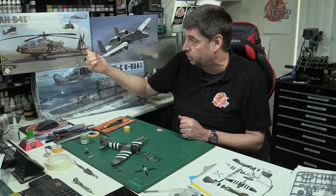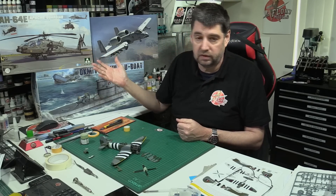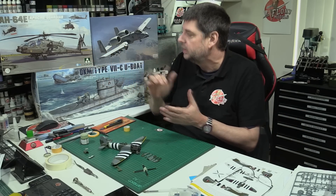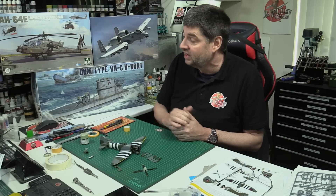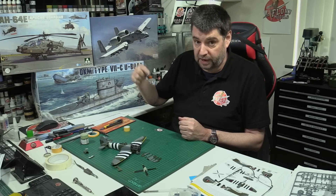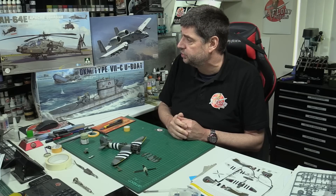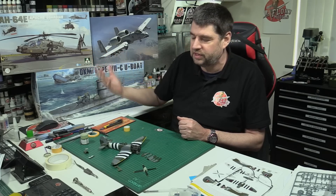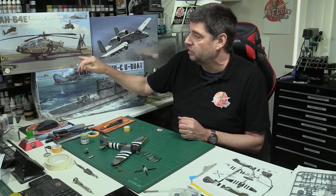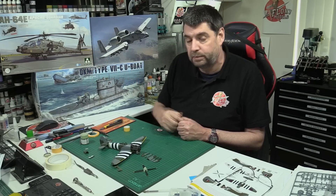This is the AH-64E Guardian Apache. We've sold a bucket load of these over at PM Store - I am a massive fan of the Apache, I fly it in DCS, it's my ride. The big news that came out yesterday is the AH1, which is the Westland Apache - basically like an early D version - but there are some subtle differences. The biggest difference you'll get with the AH version when it gets released is it'll come with things like the CRV7 rockets and a couple of other little bits of sensors.